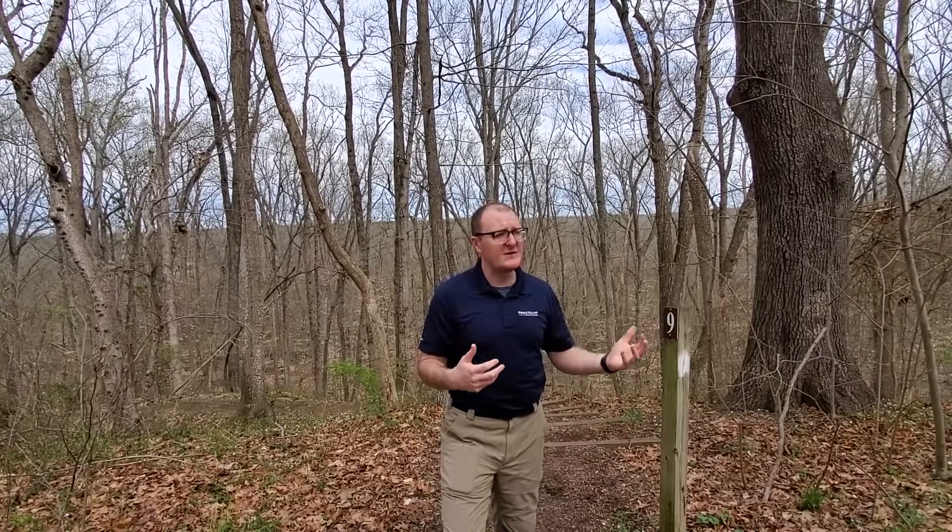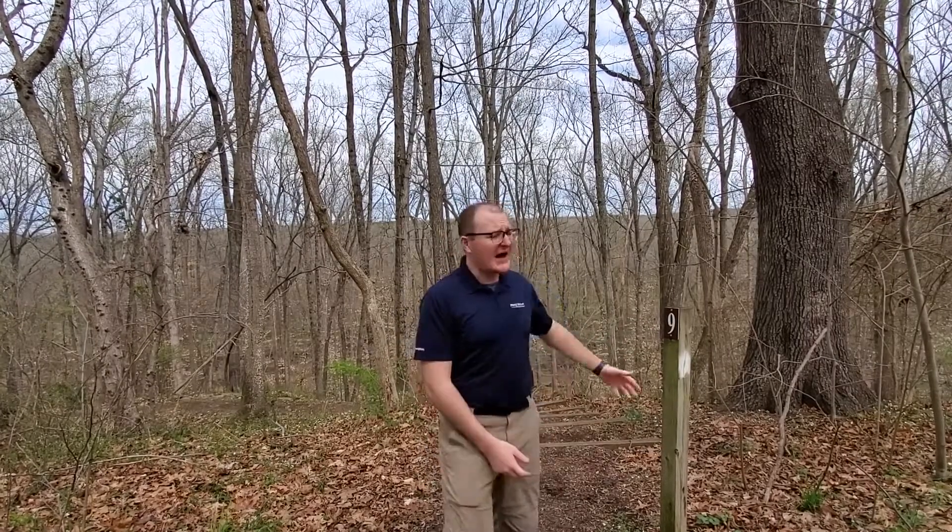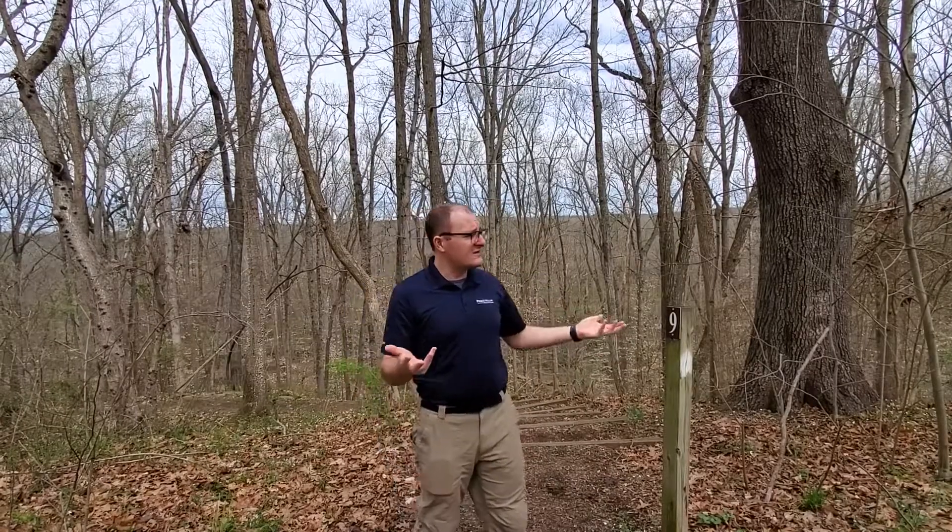These are fairly large man-made pits. Over the years, there has been some debate among historians about what these pits actually were. And you can see behind me, this is a fairly high bluff over Broad Run.